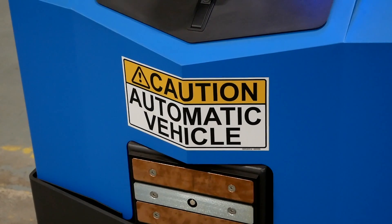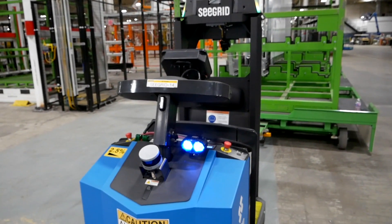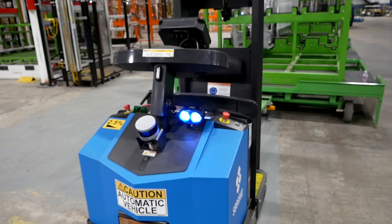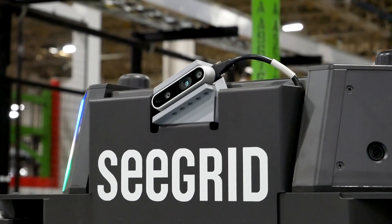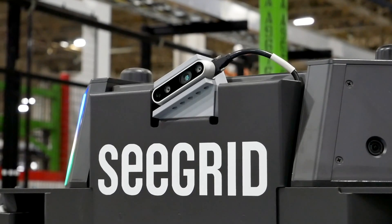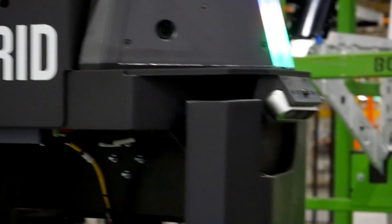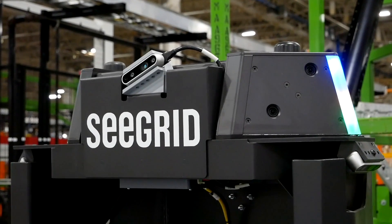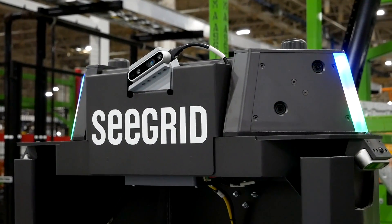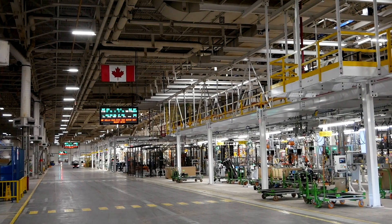Another first for this new production line is it's using SeaGrid autonomous mobile robots to actually run production. There are going to be 13 of them at the CAMI plant. Each one can carry 10,000 pounds and they use cameras and lidar to navigate around the plant, so they don't have to follow a preset route in the floor. Unlike other applications where these robots just move things from a truck to a line, the SeaGrid robots at CAMI are actually part of the production process — the first time that has been done.